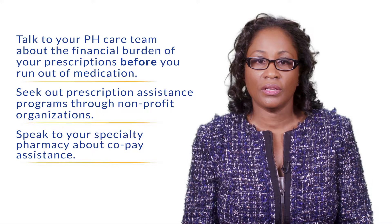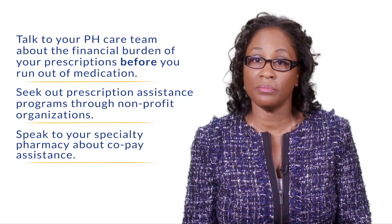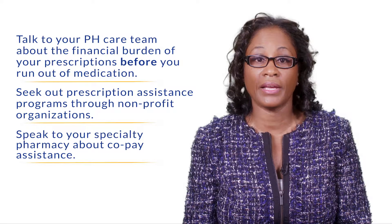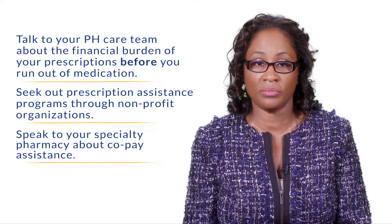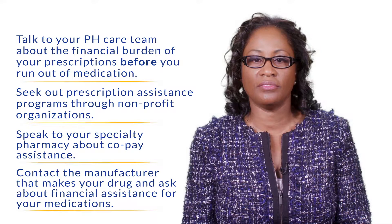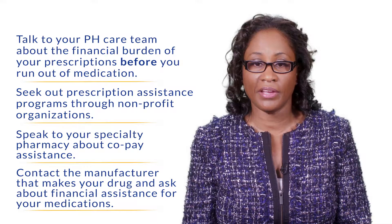Third, you can also speak to your specialty pharmacy, because some pharmacies have co-pay assistance programs that can help you with the co-pay for your pulmonary hypertension medications. The manufacturers also have financial assistance programs that you can apply for. That information is available on the PHA website — please visit the PHA website for more information.